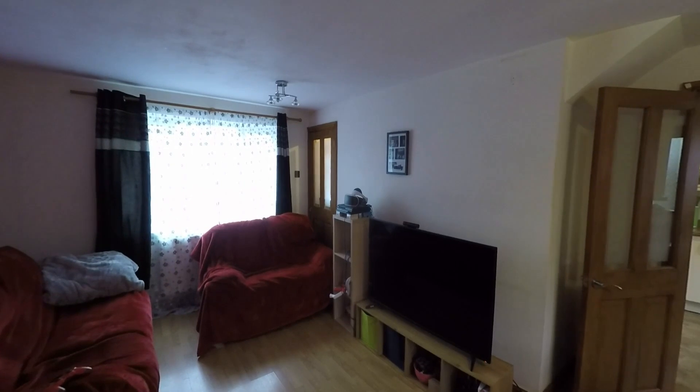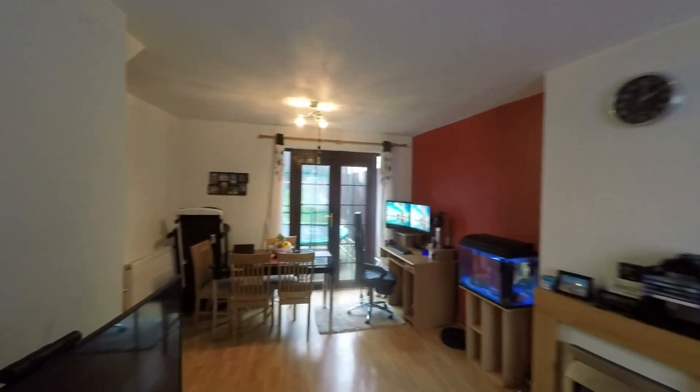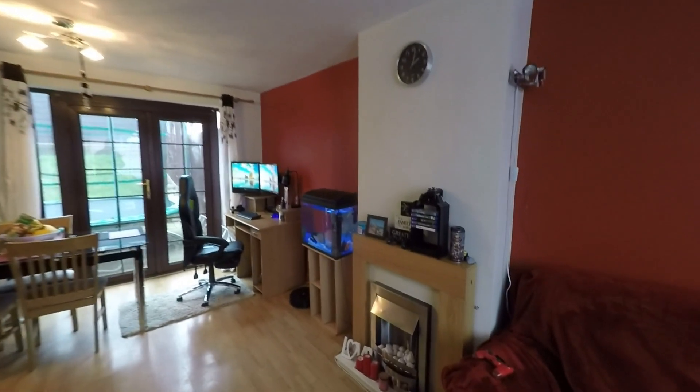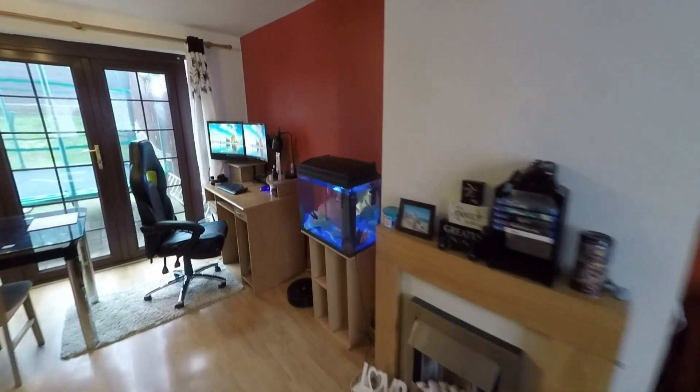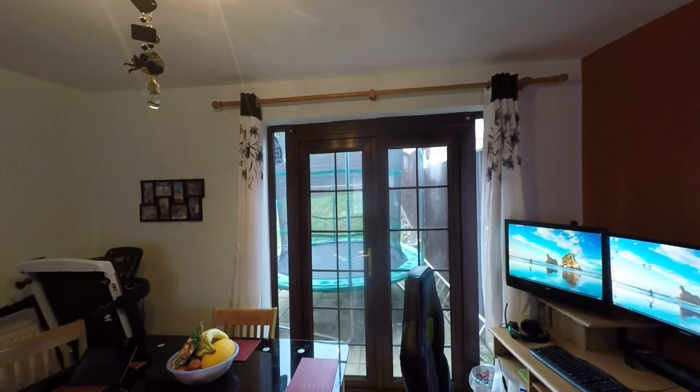Here to the front of the room is the door picking up from the hallway, but a really good open-plan space — plenty of room in here for all of the family. We do have a nice feature living flame effect fireplace as well, and we do have double doors which take us out to the enclosed garden at the rear.